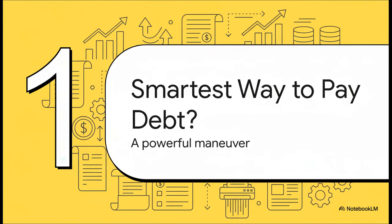Let's kick things off with the big question: is this really the smartest way for a company to handle its debt? Let's dive into the core concept that makes this whole thing possible.